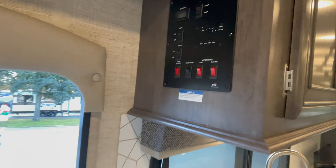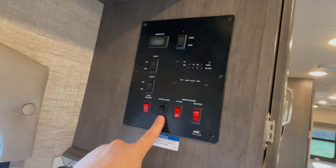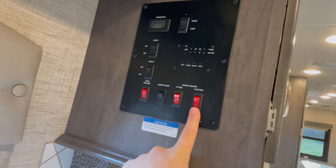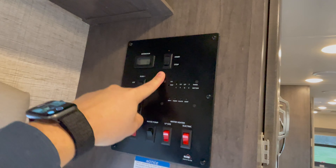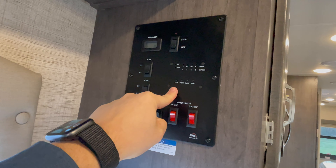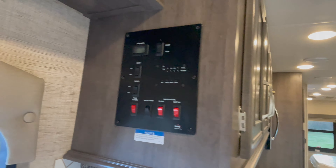There's storage above the door. Your main control panel here includes tank heaters, water pump, LP propane gas switch, electric element for the water heater, slide room one and two controls, generator start, generator hours, and gauges for battery level plus fresh, black, and gray tank monitoring.